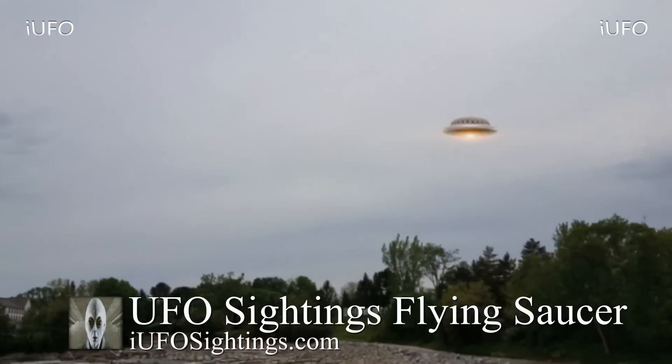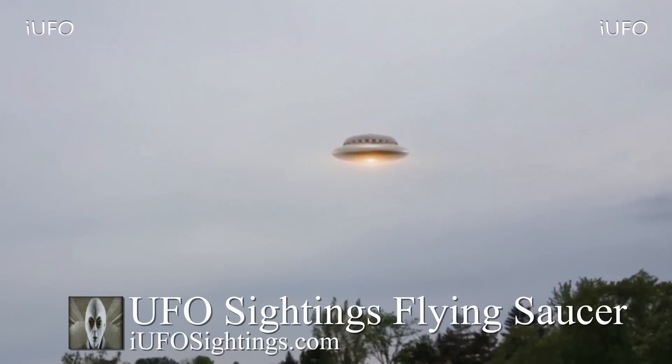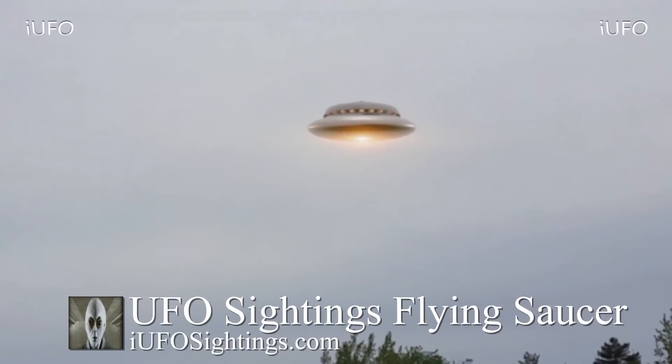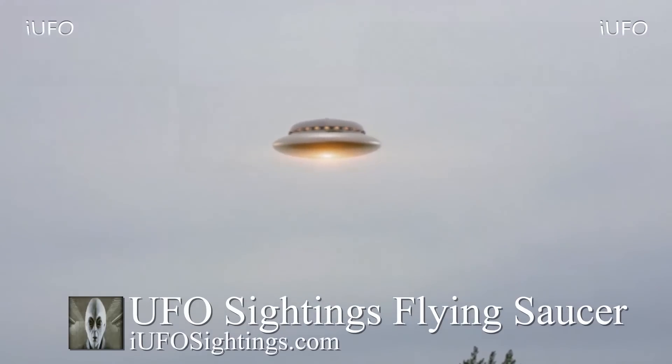If you know what drawings we're referring to, please leave it down in the comments below. If you like seeing these videos, hit that thumbs up button, don't forget to share, like and subscribe, and check out the links in the description including our official UFO sightings merchandise.